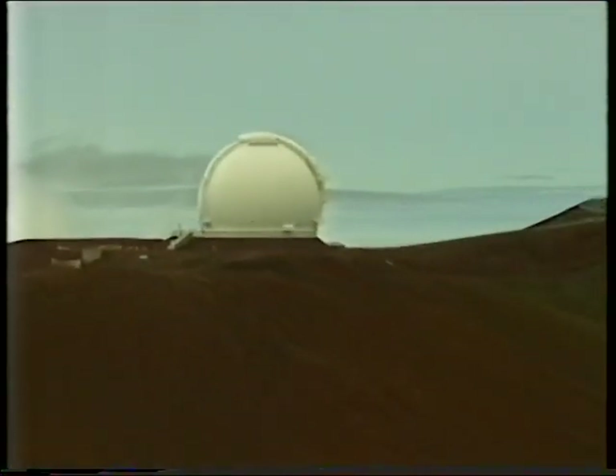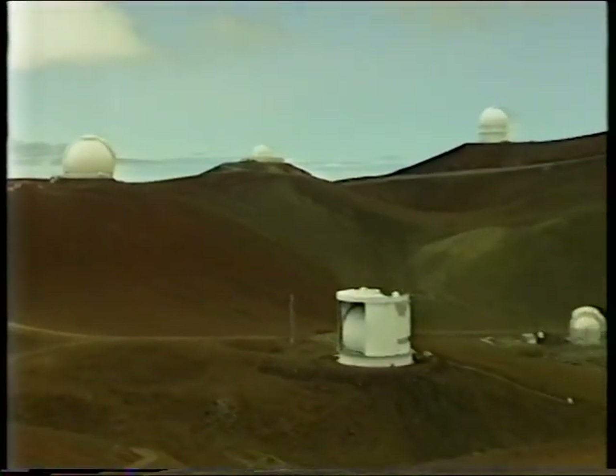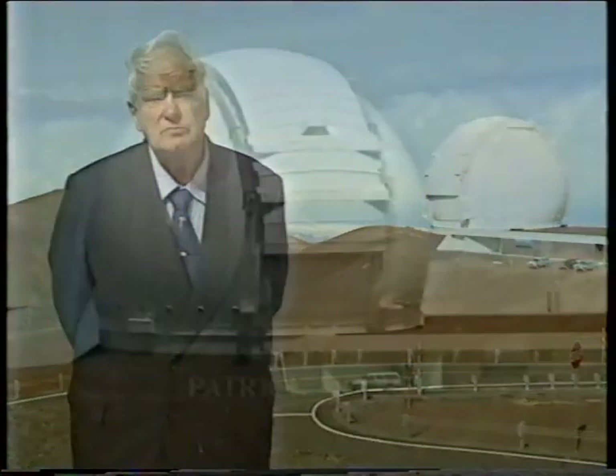Already, Mauna Kea has become the most revolutionary observatory in the world. There are great telescopes here, but the newest of them all is the Keck. And from the summit of this old volcano, the great telescope will be used to probe the furthest outposts of the universe.